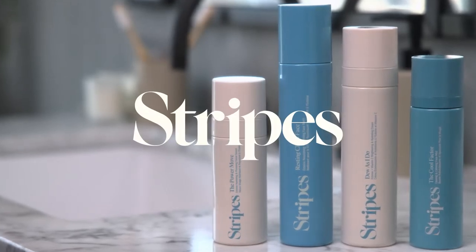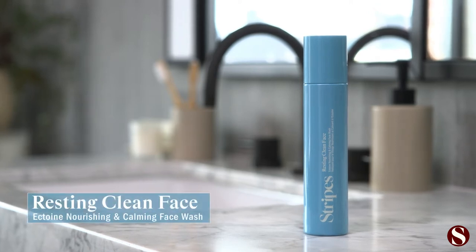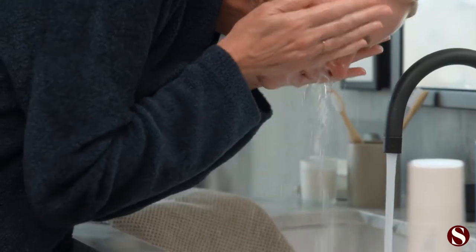I'm gonna walk you through my morning skin prep routine. First I start with Resting Clean Face. It's our cleanser and the formula is so beautiful and gentle — it's not gonna strip my skin and it gives me a fantastic fresh start to the day.